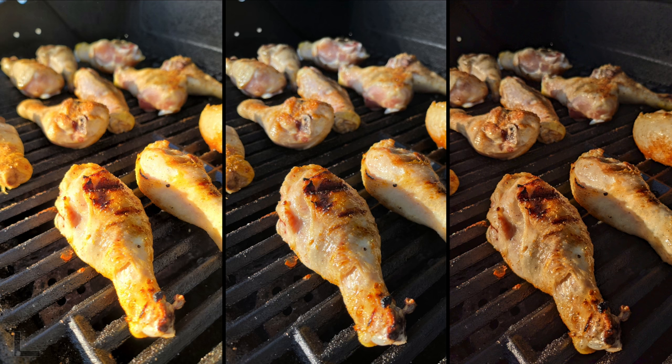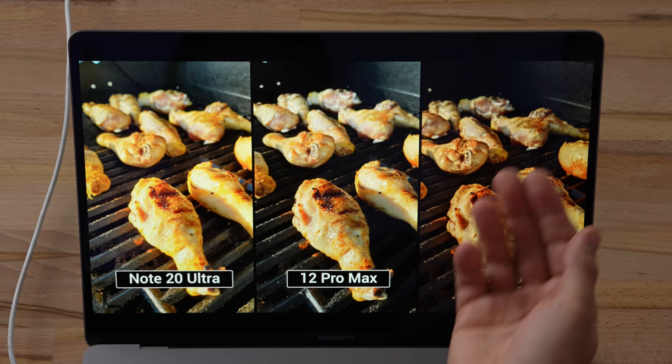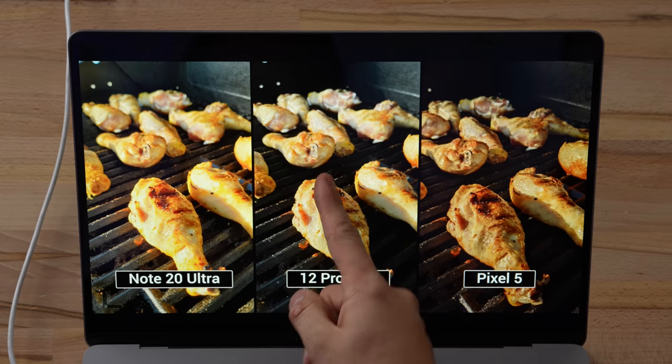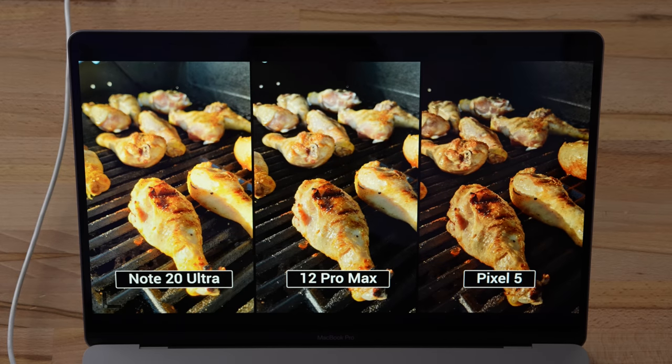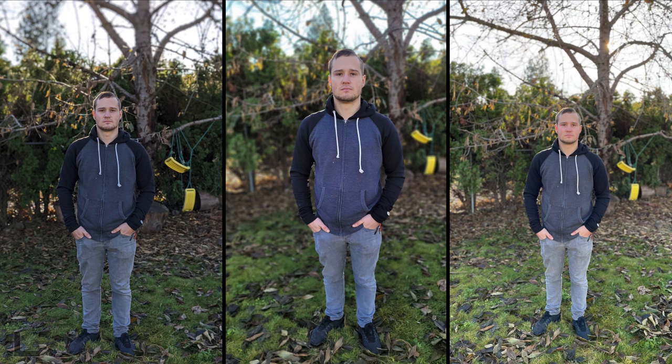A food shot on the grill. Even though a couple look like portrait shots, they're not. Going with the right — that chicken looks so crispy, great detail. Pixel 5 takes its first win! Surprisingly, even with the smallest sensor by far, the Pixel gets some natural blur up close. The Note 20 shot here looks horrible.